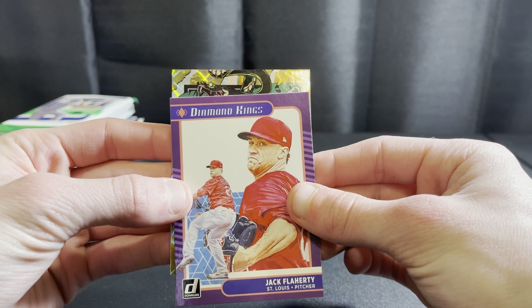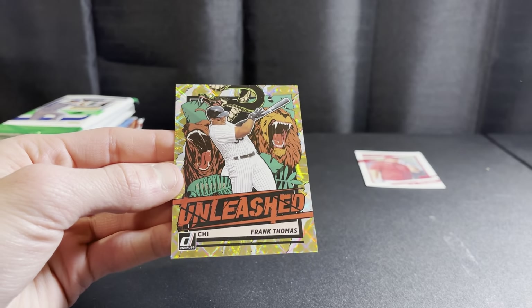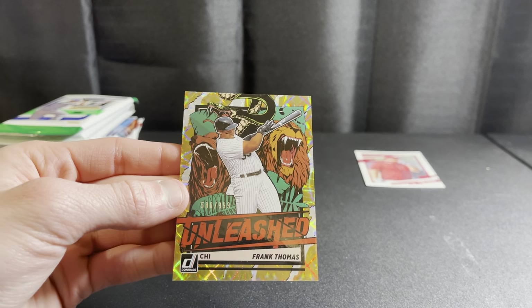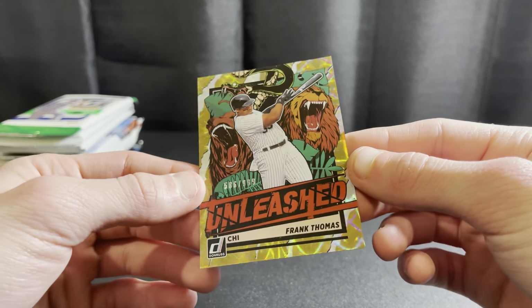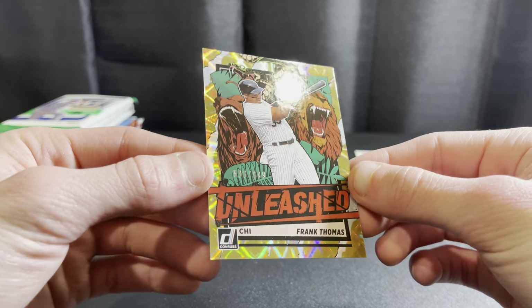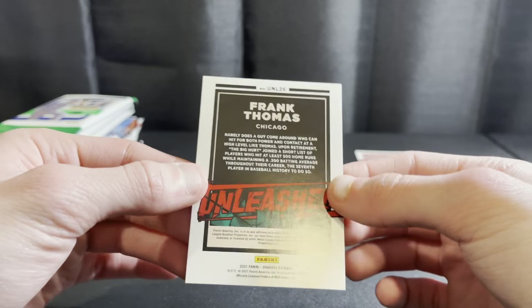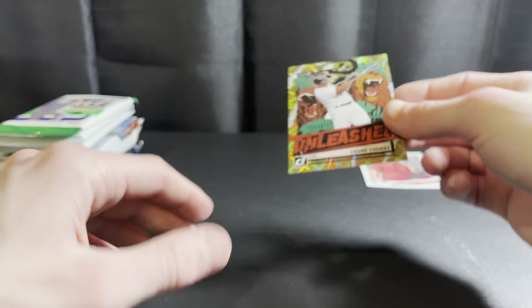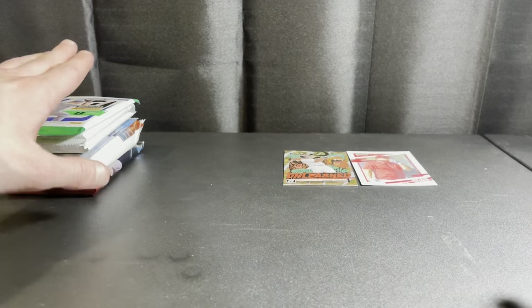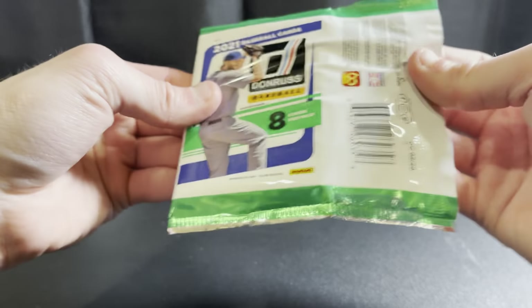It's Frank Thomas — look at that card, that is sweet! Very nice, look at that gold shine on it. Gold Unleashed out of 999 — Mr. Frank Thomas, the Big Hurt! Shout out to the White Sox fans on that one. It's a sweet looking card, I love those inserts. Hopefully they bring them back — this year's Donruss comes out pretty soon, within the next few weeks.